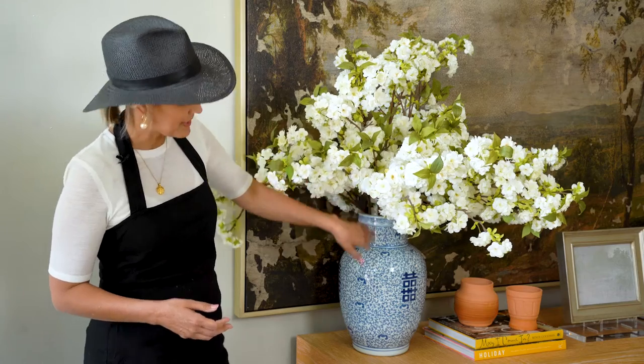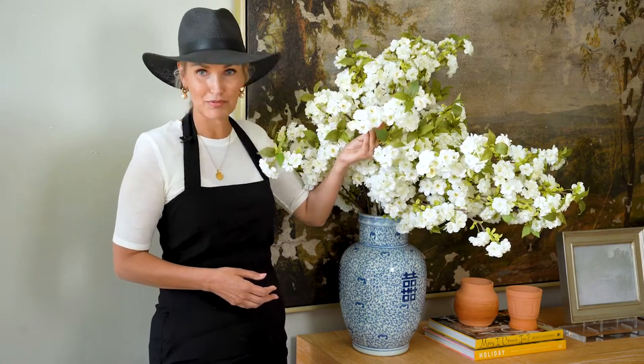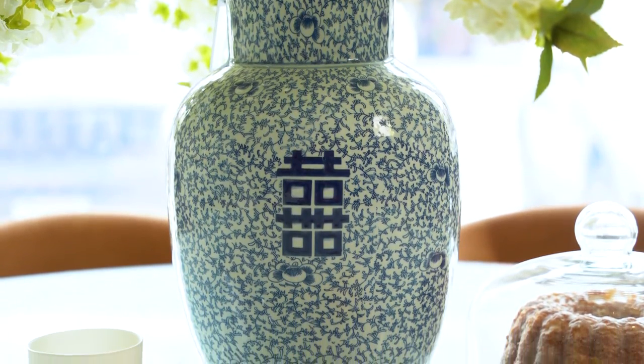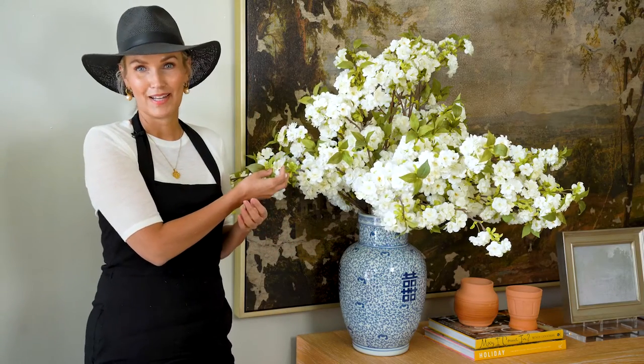The June vase looks amazing with everything. We have it paired with the white cherry blossom right here — looks really beautiful and abundant. We've got it on a console. Looks pretty on a center hall table, on your kitchen island, your kitchen table. Looks really good just about anywhere you put it.